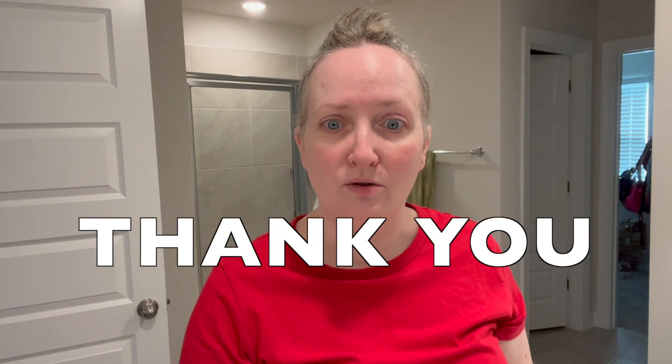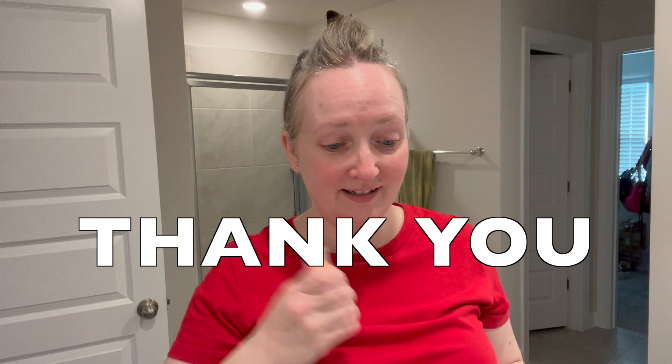The last Paula's Choice sunscreen review I did, you all loved. Thank you so much for the views and the shares and the likes and the comments on that video. Paula's Choice is a good brand for a good reason — excellent formulas. This is the third one I've tried this summer. I was a little late jumping onto the Paula's Choice bandwagon, but I'm fully here for it now.